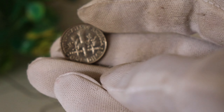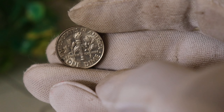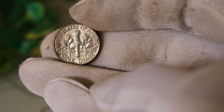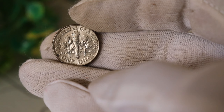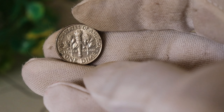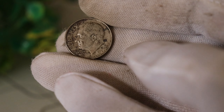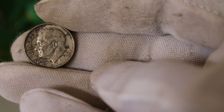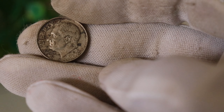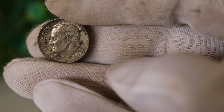Here's where the mystery deepens. Rumors suggest that a limited number of these dimes were minted with a unique error or variation, catapulting their value into the stratosphere. Some speculate that a certain die or minting process resulted in a rare and distinctive mark on these coins, setting them apart from the rest. To shed some light on this intriguing mystery, we reached out to Pawn Star, a seasoned numismatist with years of experience in the field.